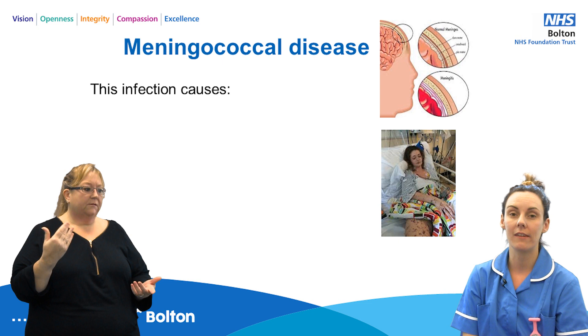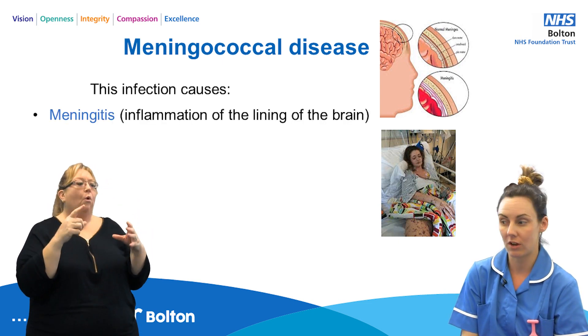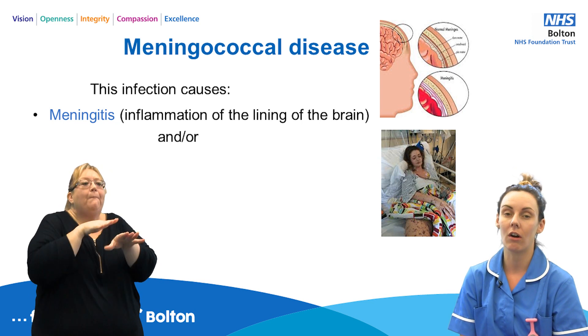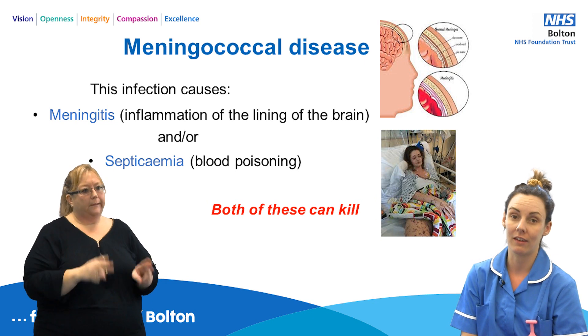Meningococcal disease is a really serious infection that can cause meningitis, which is inflammation of the lining of the brain, and/or septicaemia, also known as blood poisoning. Both of these can kill.